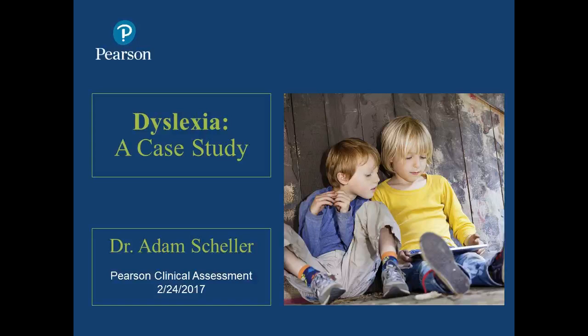Good afternoon and good morning, depending on where you're at in the country — or actually good afternoon, because we probably have some folks from overseas as well. Welcome, everybody. We're going to talk about dyslexia today. We're going to go over some key points about dyslexia and a case study. My name is Adam Scheller, and I'm a senior consultant with Pearson.